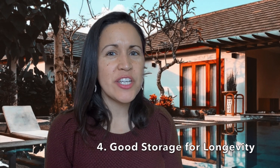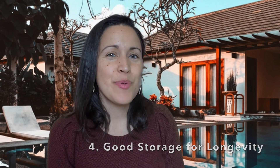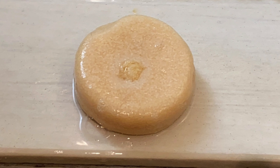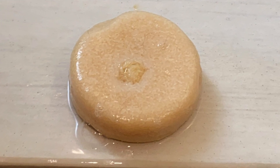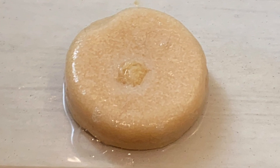Number four: storing your shampoo bar in a very dry area is very important. The Lush shampoo bar I used claims it lasts for about 80 washes, but for me it was about two and a half months, and I only wash my hair every three days or so, which is a lot less than 80 washes.